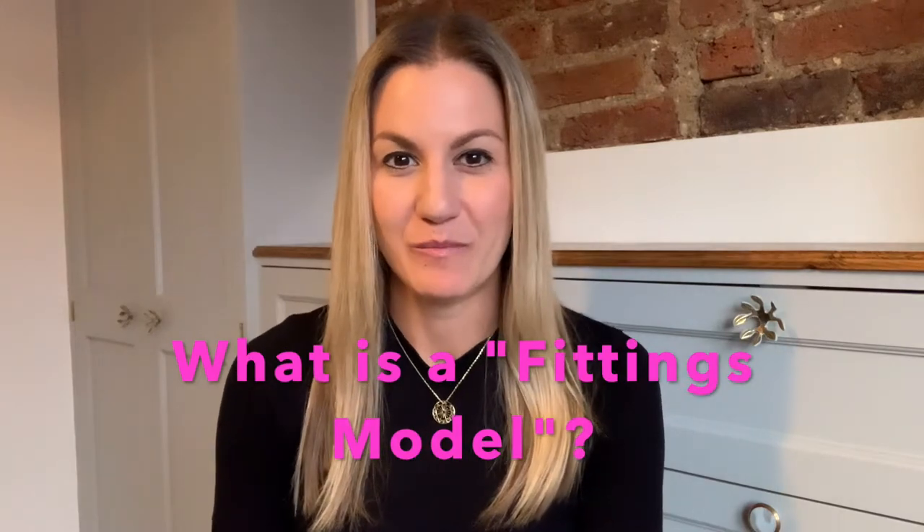So what is a fittings model? A fittings model, or fit model, is somebody that tries on clothes for a clothing brand when they're in the first stages of production of a new garment. For example, they may have designed a new dress at Urban Outfitters. I would then go into Urban for a fit session. They give me the dress — it's the first sample made of that dress — and first of all I have to make sure that I can actually get it on.